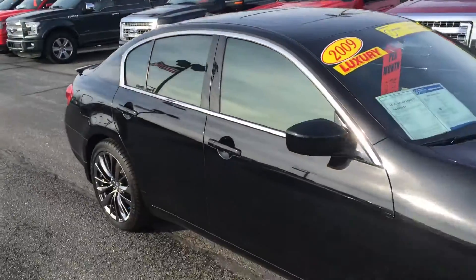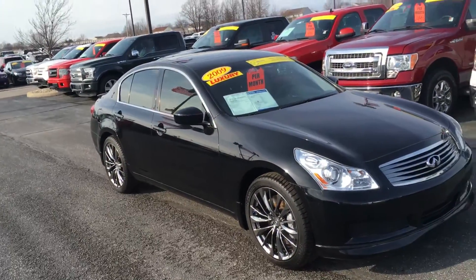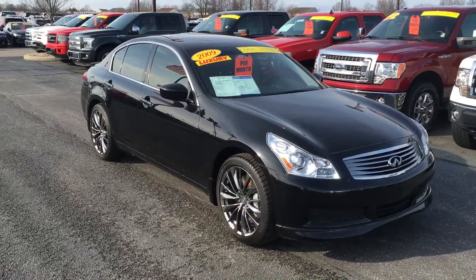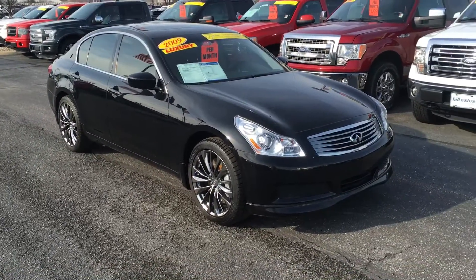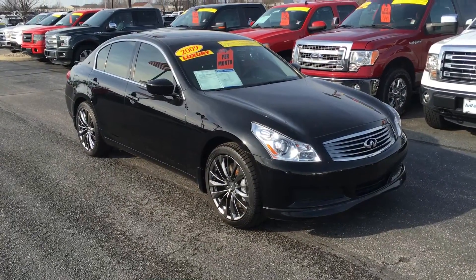Again, Kim, this is the 2009 Infiniti G37 X. If you have any questions, please give me a call at 317-852-2231. This is Andrew. Thanks.